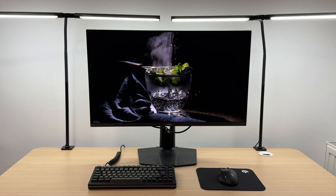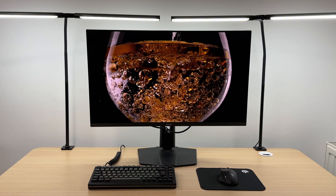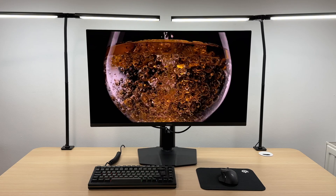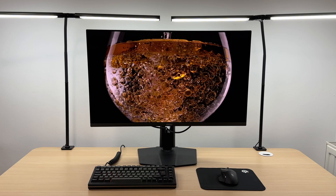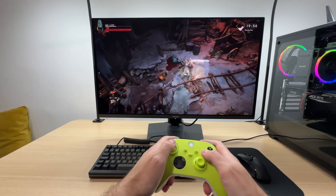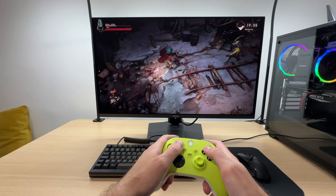An OLED display controls each pixel individually, resulting in zero blooming around bright objects on the screen. This is a significant advantage over IPS and VA monitors, which can't achieve the same level of contrast. OLED delivers the best gaming experience I've ever had, hands down.